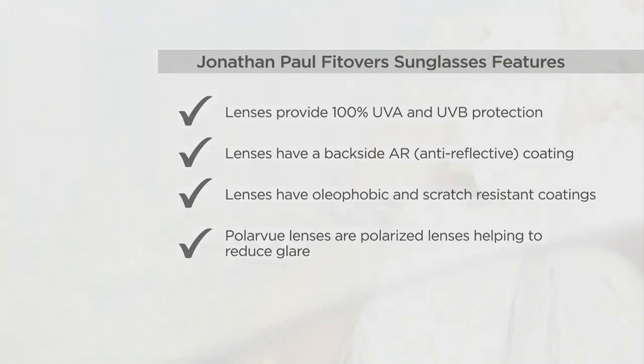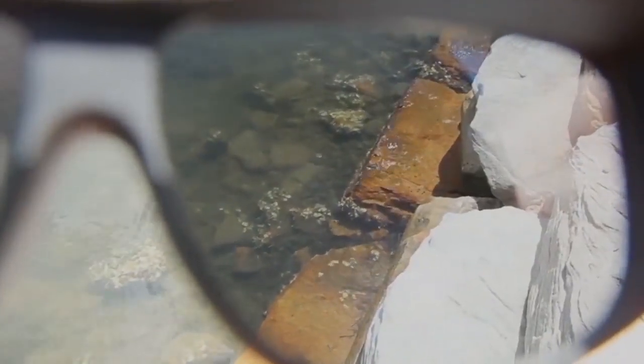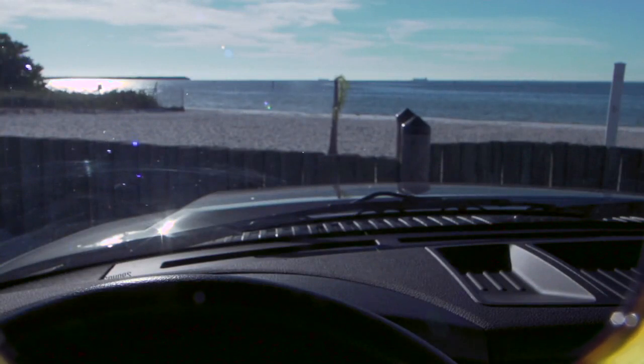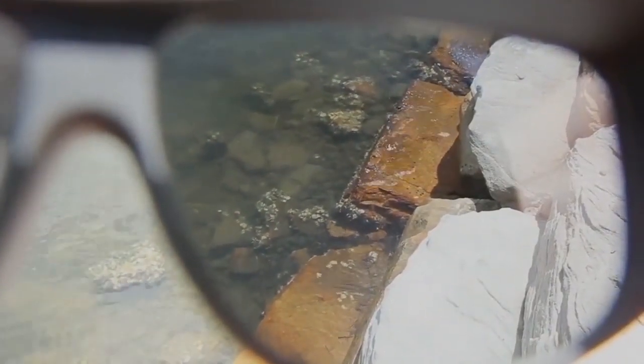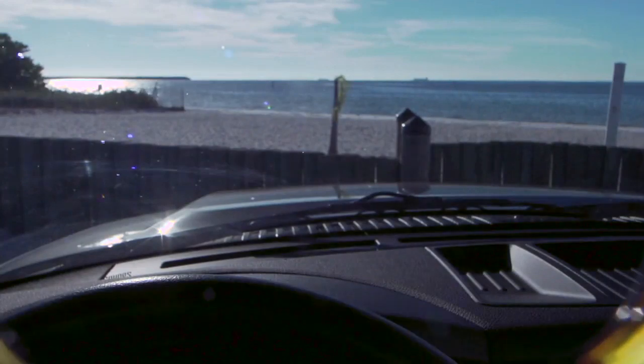They also have a backside anti-reflective coating along with the polarization. Look how it takes the glare off — this is so safe when you're fishing, walking near a lake, outside, or driving. Look at the difference polarized eyeglasses make. For a lot of us who wear glasses when driving, you can see how much crisper it is. And that's not just in summer — in the wintertime, snow reflects a lot when you're driving.